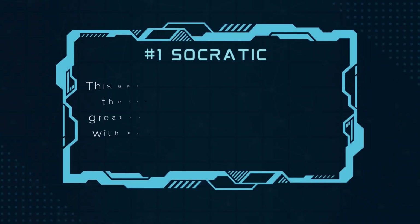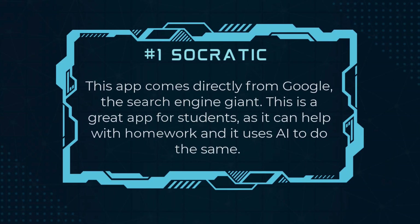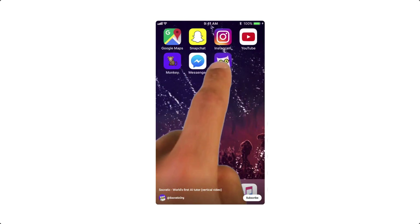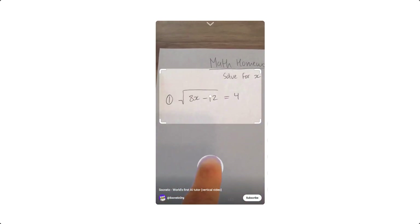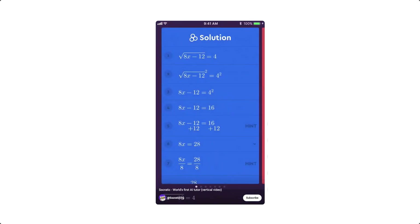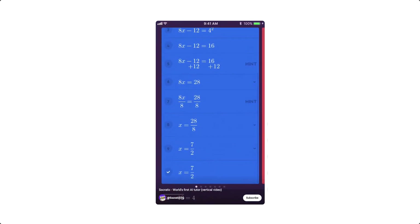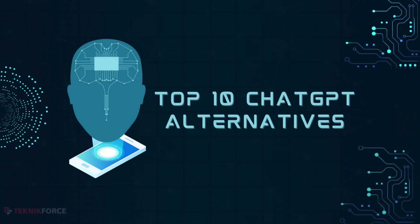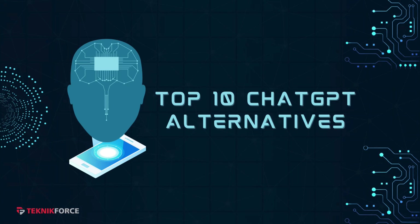Number 1, Socratic. This app comes directly from Google, the search engine giant. This is a great app for students as it can help with homework, and it uses AI to do the same. Say you have a math equation or a reaction from chemistry class that needs an answer — you can just scan it using the Socratic app and Google will use AI to get an answer in just a few seconds. And that's it on the top 10 ChatGPT alternatives.